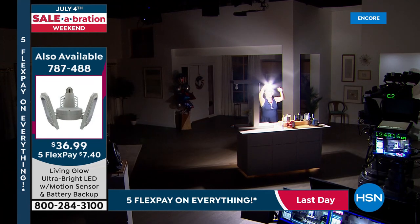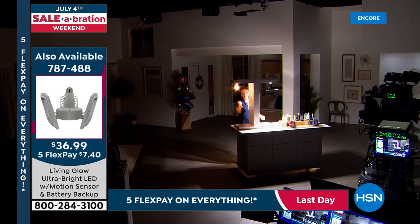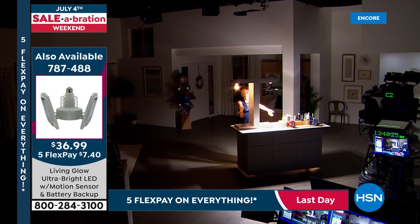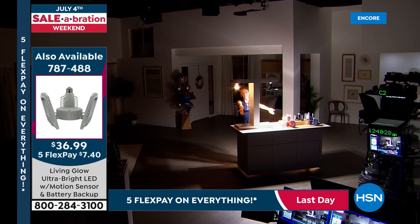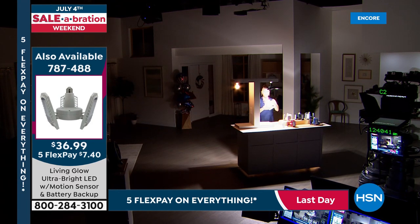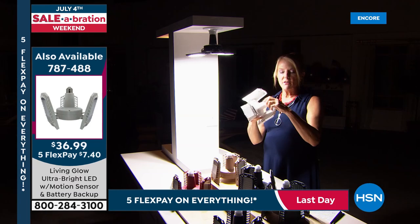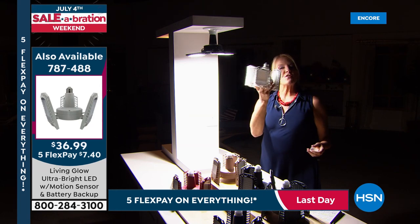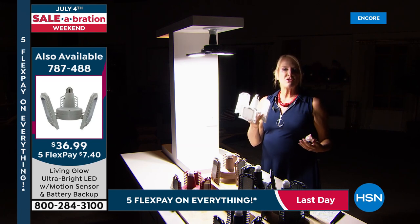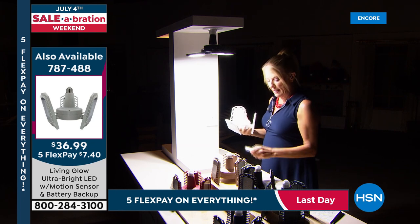They're so bright you can't look directly at them. Compared side by side with a normal 60-watt bulb you can see dramatically more on the Living Glow arm. The white has been the top seller by far — out of almost 2,000 sold, 1,000 were white. It fits any standard socket, including can lights. The motion sensitivity, dimmability, and battery backup make this the complete package — two to three hours of light during a power outage while the rest of the neighborhood is dark.